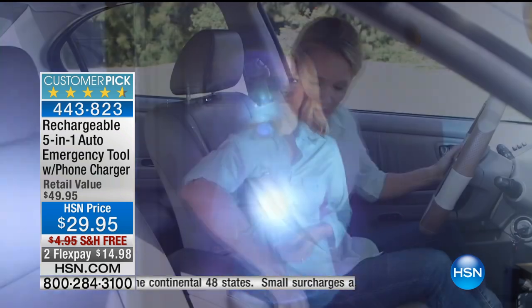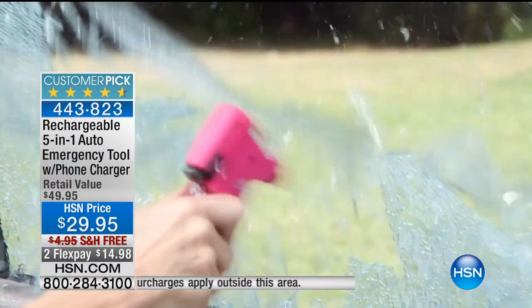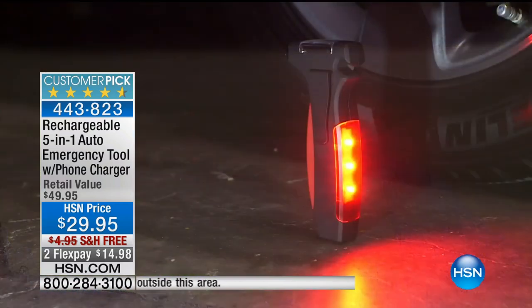It's only $29.95 — that's half off the retail value. Free shipping today, and it's $14.98. Go check out the reviews and read what people say about this.